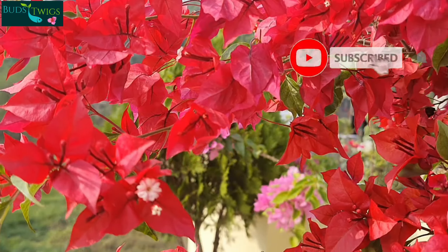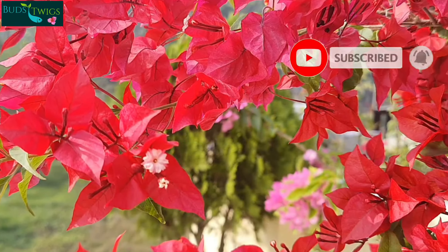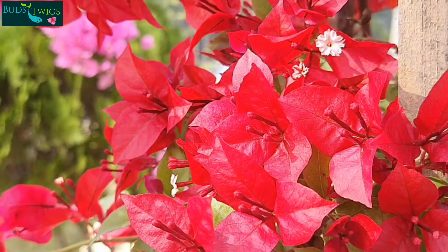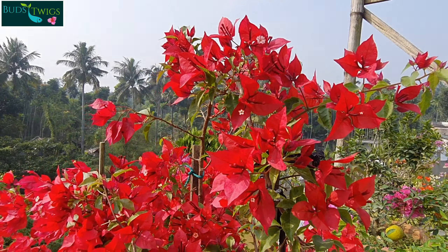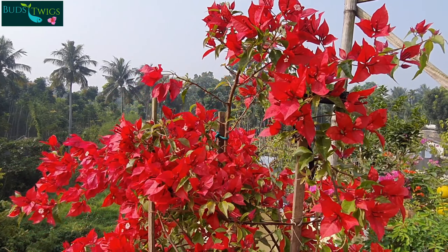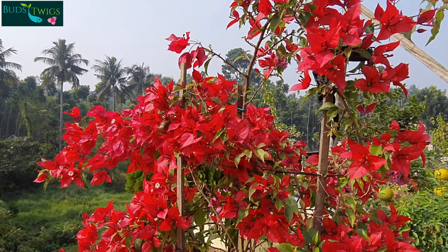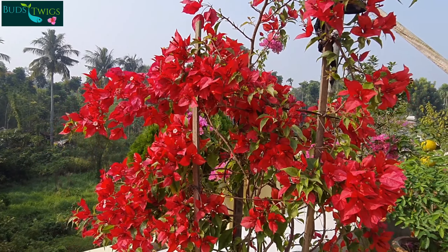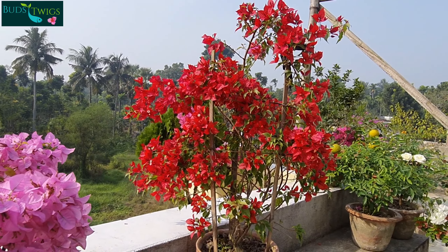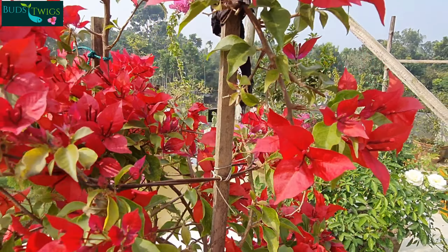In November to January, the color of the flower is deep red as you are seeing — it is currently December in West Bengal. But from February to March, when the temperature increases, it produces pinkish red or ruby red, which is the original color of this flower.